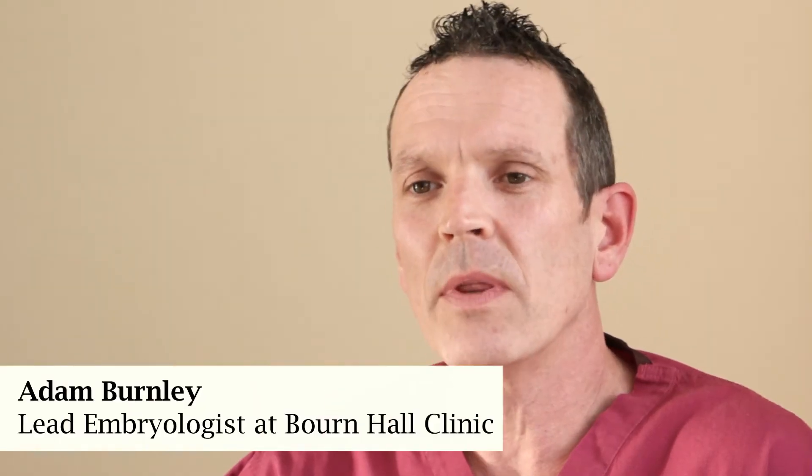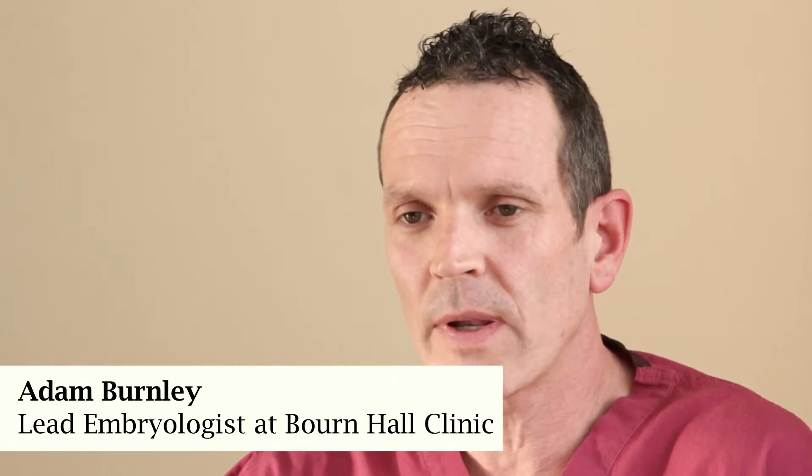My name is Adam Burnley. I'm the lead embryologist at Bourne Hall Clinic, the world's first IVF clinic. I've worked at Bourne Hall for 28 years.